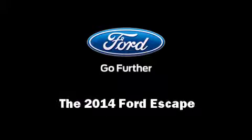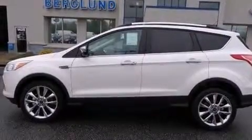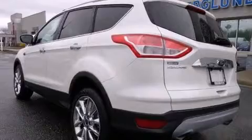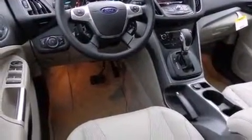Sensibility and practicality define the 2014 Ford Escape. It features an automatic transmission, four-wheel drive, and an efficient four-cylinder engine. Turbocharger technology provides forced air induction, enhancing performance while preserving fuel economy.